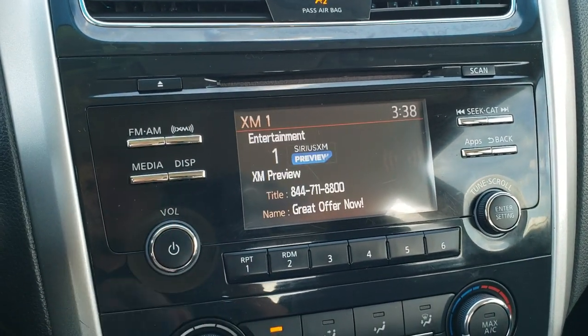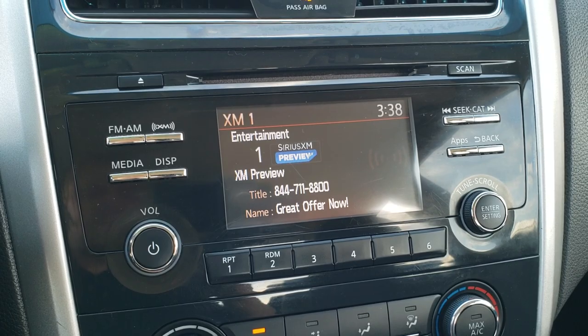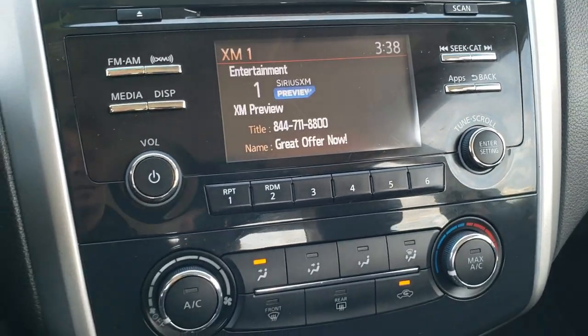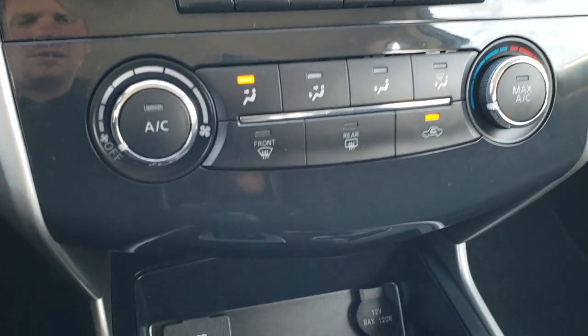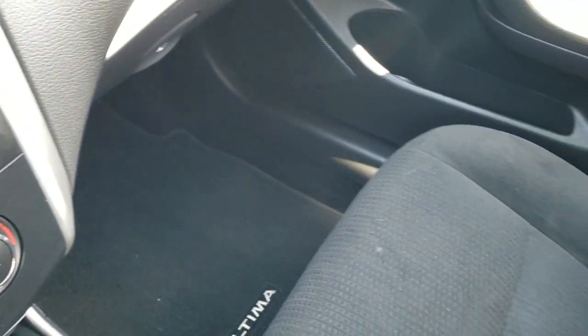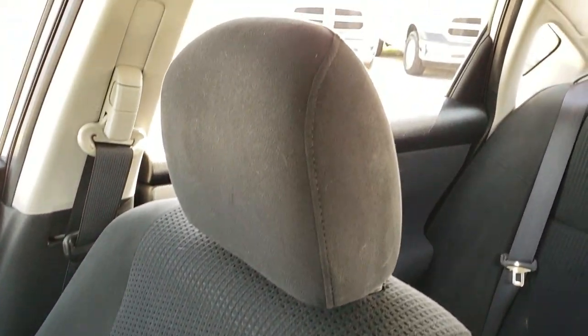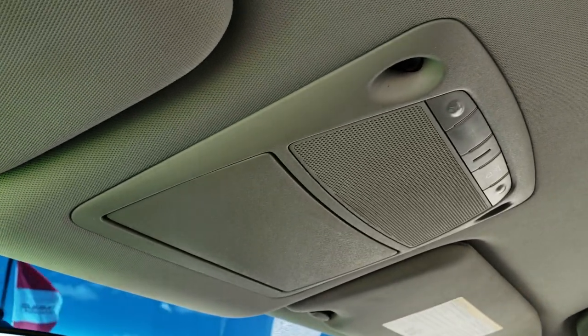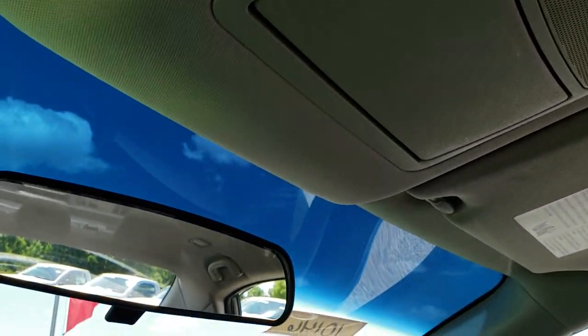This one has AM, FM, and Sirius XM radio capabilities. It also has a backup camera right there, and you do have climate control as well. You get an auxiliary and USB jack, automatic transmission, and the passenger seat and floor mat are in really nice shape. No rips or tears on the headliner, and you do get map lights up there.